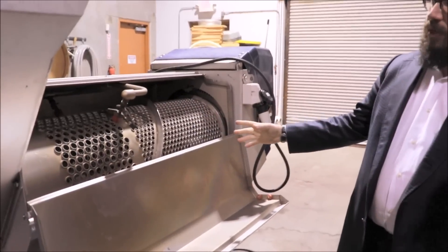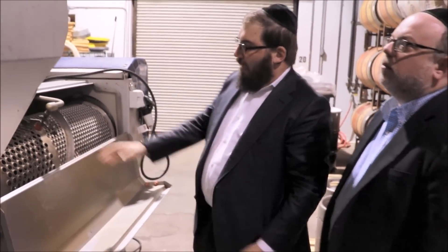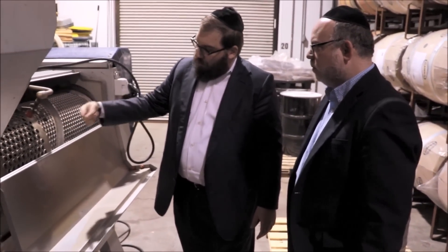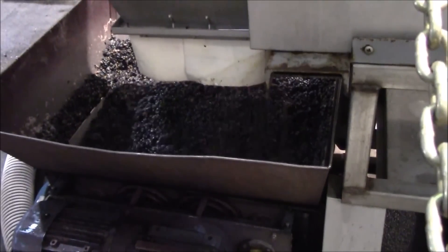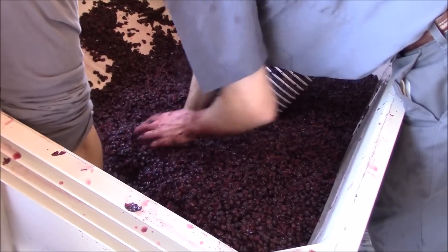So this is called the de-stemmer. What happens is you put the grapes through the de-stemmer and the grapes flow through. There's a fan and a motor going inside which pushes the lightweight stuff — your leaves and your stems — out, and the only thing that falls through is things fitting through this size, which is the grapes, the berries of the grapes.